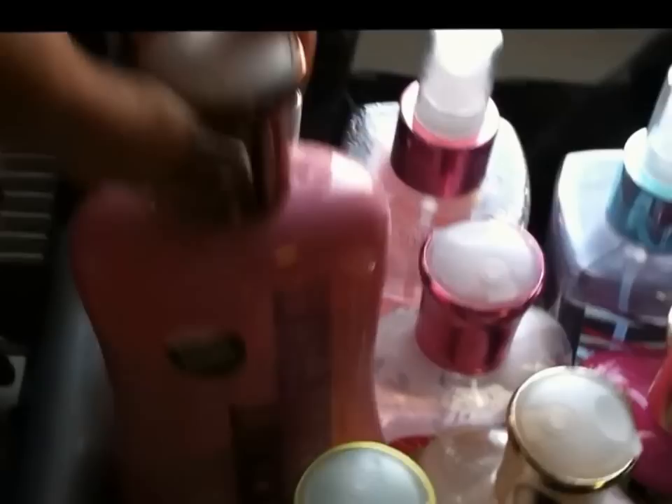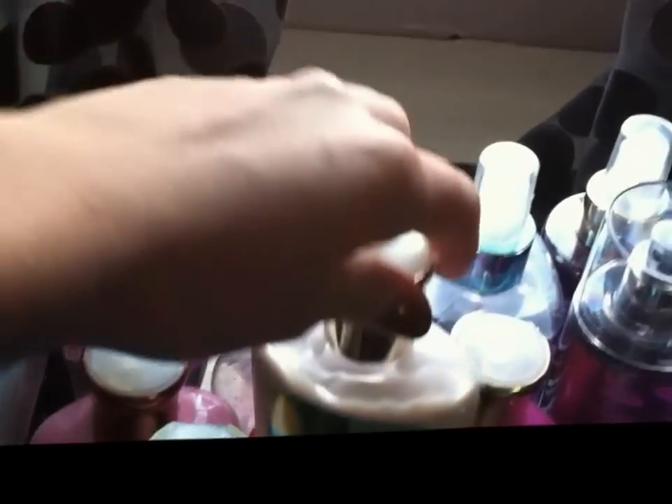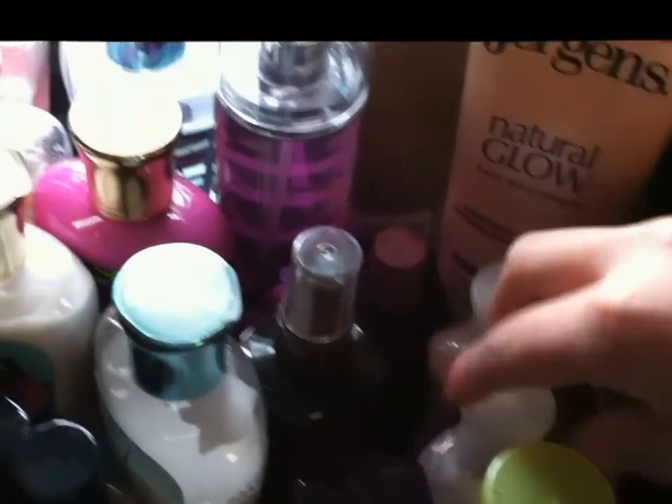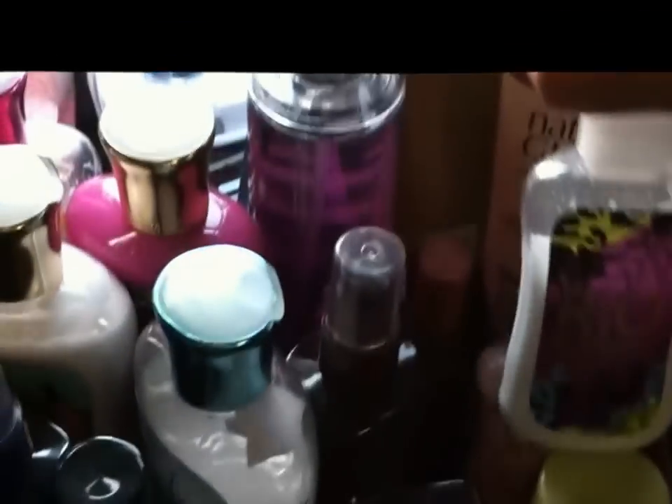And then I just have some lotions: coconut passion fruit, sweet pea which I'm almost out of, Rio rum berry, peach citrus, charmed life, carried away, and black raspberry vanilla. And then I have some sample ones that my brother got me for Christmas — twilight woods lotion, moonlit path, twilight woods spray, and a little pink chiffon lotion and another little Rio rum berry that I like to put in my purse.